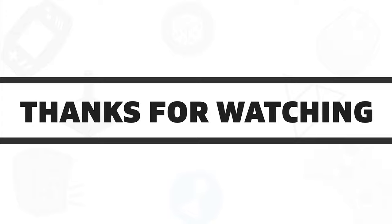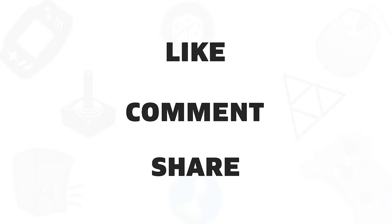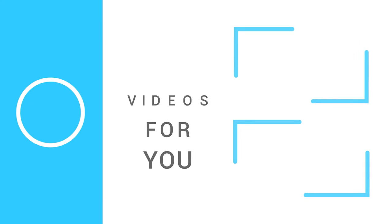So that was all about the 5 best Wi-Fi mesh routers available in 2020. If you liked this video, give it a thumbs up, share it with your friends, and comment below to let us know your thoughts. Subscribe to our channel for more videos like this. See you next time.